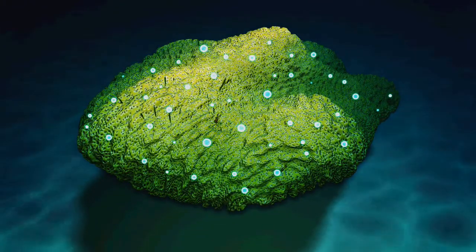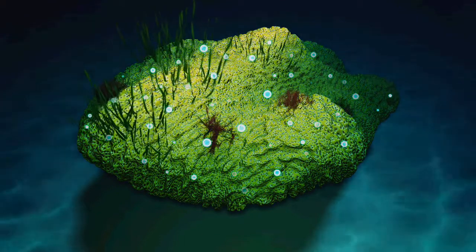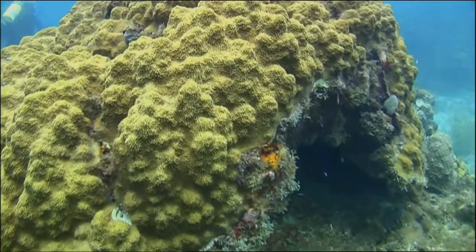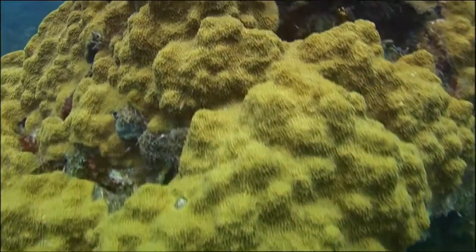This bacteria is thought to be important for the health and growth of the coral. But when seaweeds start competing against the coral, this bacteria actually disappears from the microbial community. Researchers are still investigating what effects this disappearance will have on the coral's health.